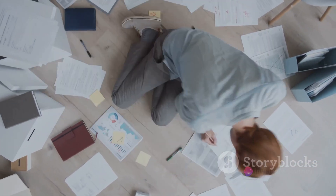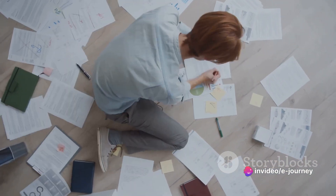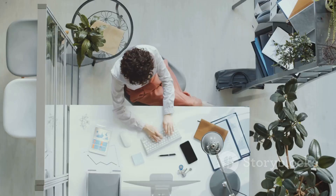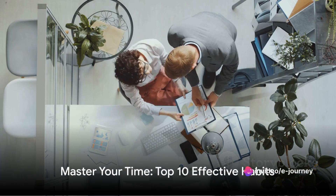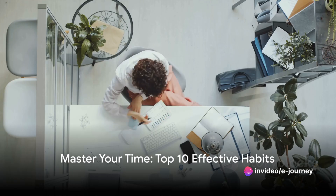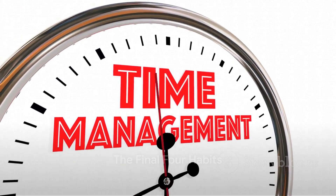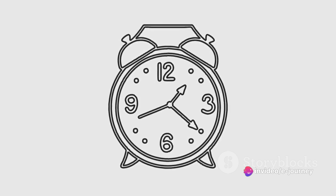Our sixth habit is the 2-minute rule. If a task takes 2 minutes or less to complete, do it immediately. It's surprising how many tasks we put off that can be done in such a short time. Completing these tasks promptly prevents them from piling up and overwhelming you later. Adopting these habits can help you make more efficient use of your time. Our seventh habit is the 80-20 rule, also known as the Pareto Principle. This principle suggests that 80% of your outcomes come from 20% of your efforts — focus on the tasks that yield the highest reward. It's about working smarter, not harder.